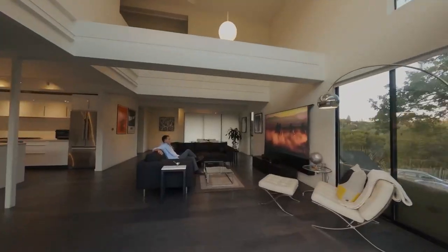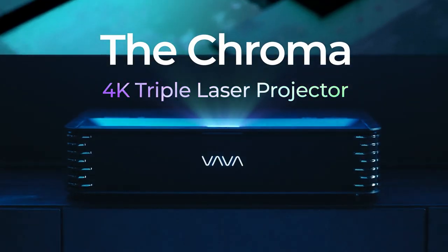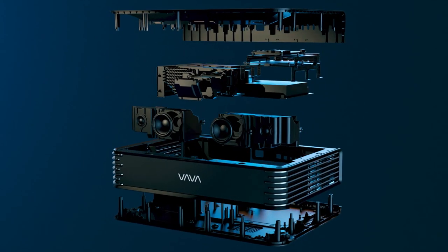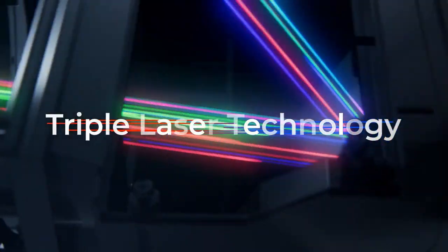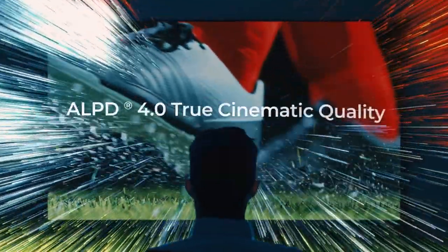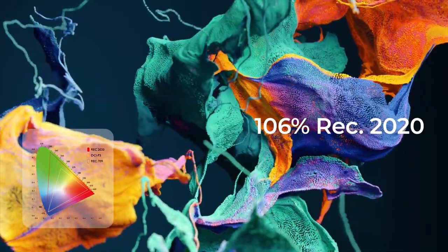Welcome to the frontier of home entertainment. Introducing the Vava Chroma, the world's most advanced 4K triple laser projector. The Vava Chroma uses cutting-edge triple laser technology and ALPD 4.0 to deliver striking visuals with precise color accuracy and 106% REC 2020 color gamut.